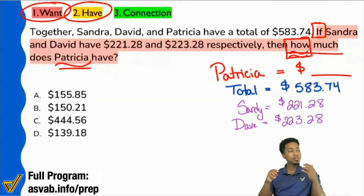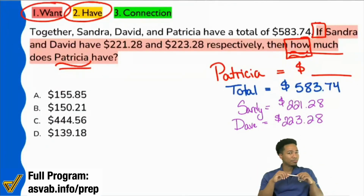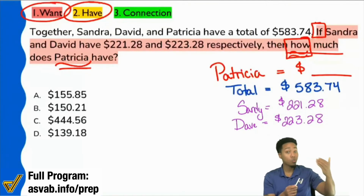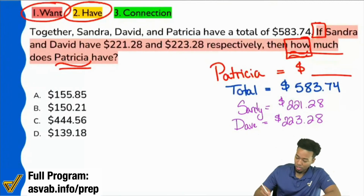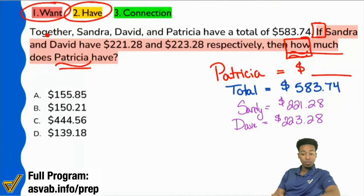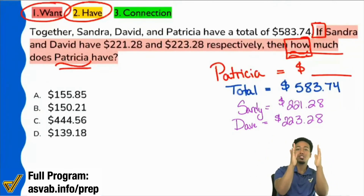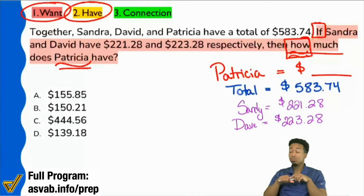What is it that we have to do with the information? It's not in the numbers; it's in the context. This is why it's so important to understand key words. Together, all three of them together have this much. Sandy has this much. Dave has this much. Is it fair to say that if we're trying to find out how much Patricia makes up, we're trying to subtract? We have the total. If we take away Sandy, take away Dave, we find out how much is left — and that should be Patricia according to the information.